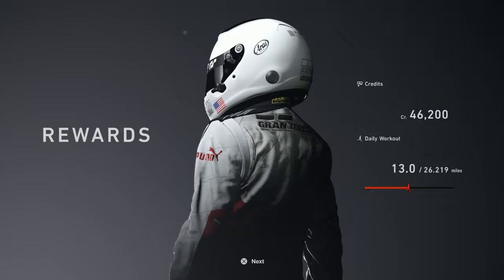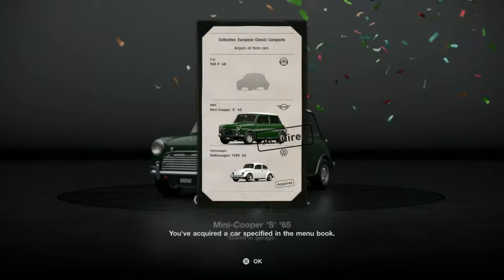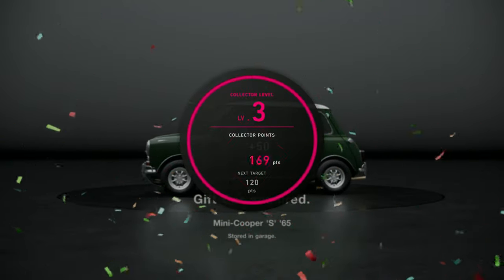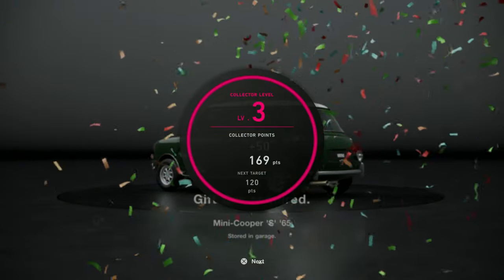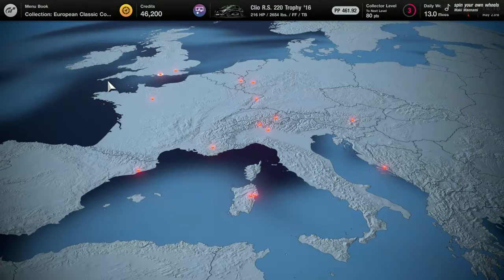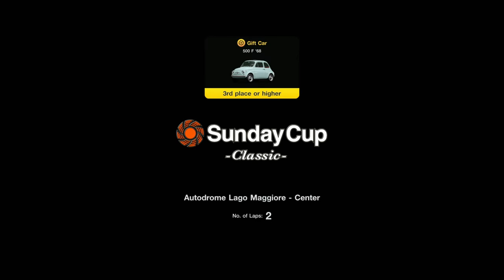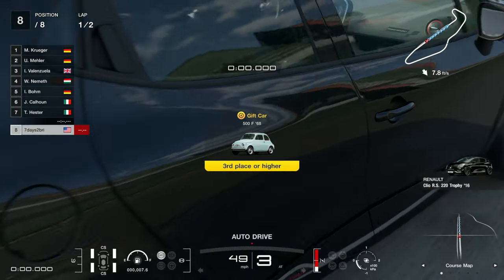That's another 5,000 credits for taking first in this race. And I get the Mini Cooper S 1965. I gained a level on my collector level. Alright, so there's one more race to do for this menu book. Going to Autodrome Lago Maggiore. Let's see how we do in this one.